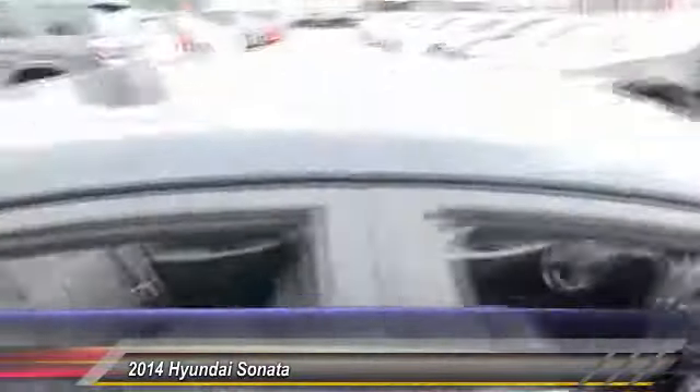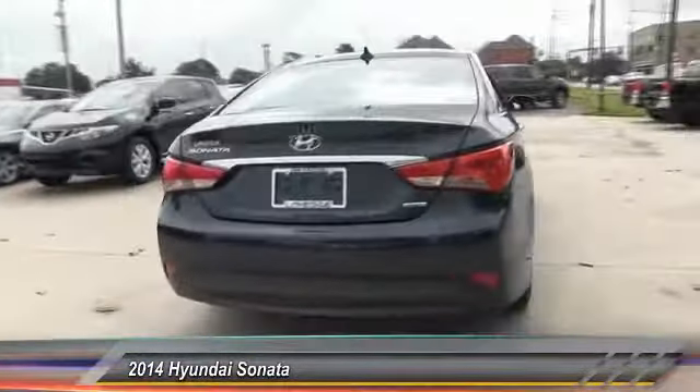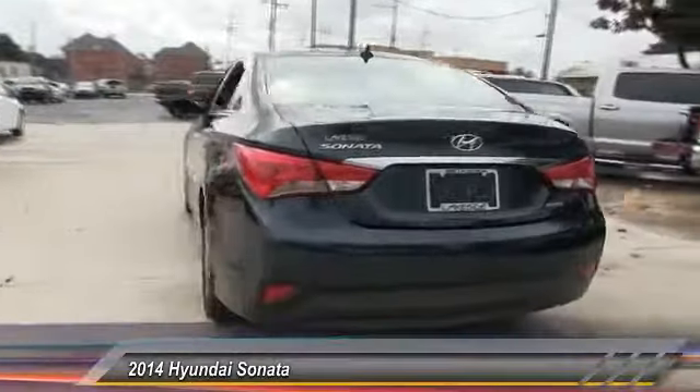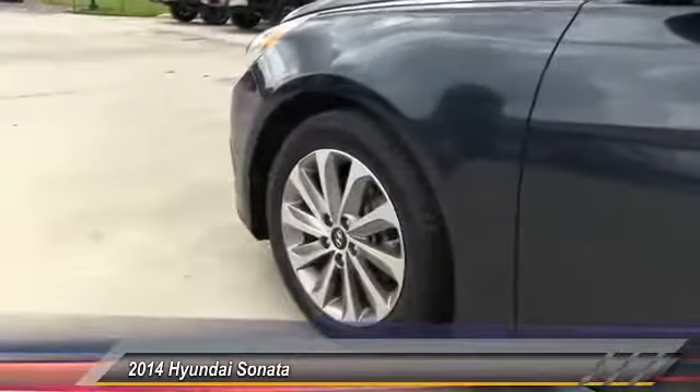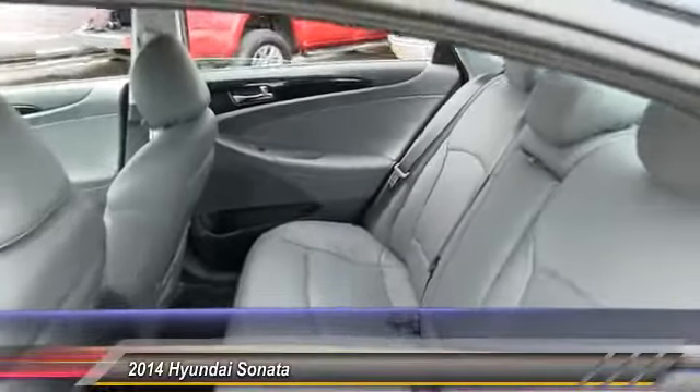Here are some of this vehicle's great options: steering wheel audio control, stability control, traction control, keyless entry, anti-lock braking system, backup camera, leather-wrapped steering wheel, Bluetooth, power steering, and adjustable steering wheel. Searching for a dependable vehicle that looks great too? You found it — so stop in today.